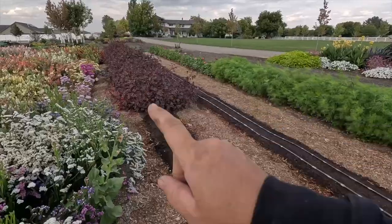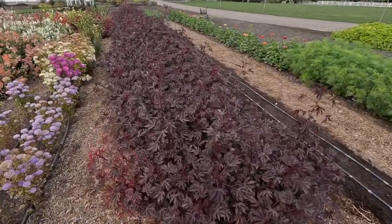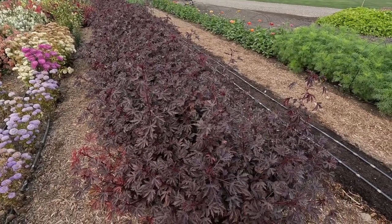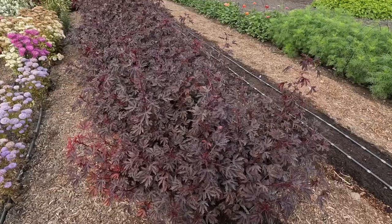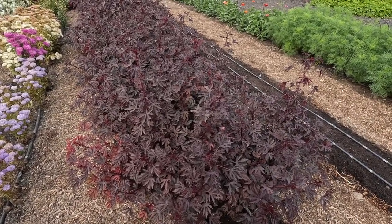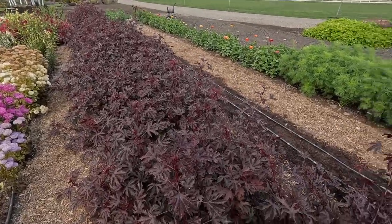Now you can't do this with things like zinnias and sunflowers. The mahogany splendor hibiscus that we have over here — oh my goodness. This is a really good alternative for Japanese maple. If you love Japanese maples but you have a hard time growing them, just grow this annual. It's super easy to grow from seed, it gets big in one season. It doesn't winter over, so it's something you have to replant, but it's worth it. So gorgeous.